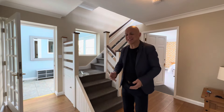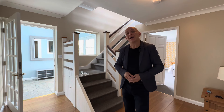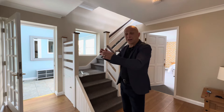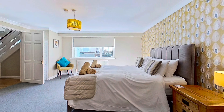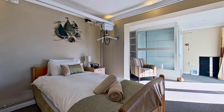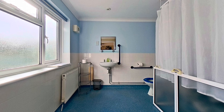From the entrance hall there's a door into the inner hallway, which has a staircase rising up to the first floor with the living areas. There are also doors into a separate shower room and four bedrooms — two of which are doubles with ensuite facilities. One bedroom is geared up for someone with disabilities, with a lift service going up to the first floor and a wet room.